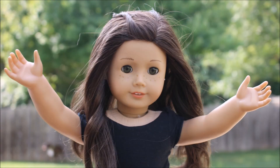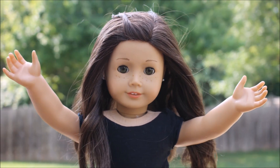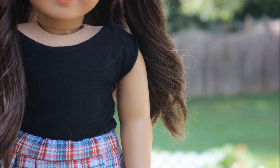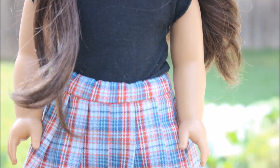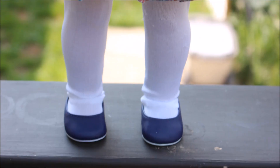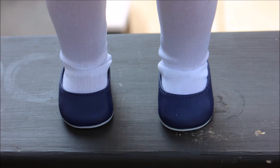Hey everyone, it's your favorite Annabelle. Let's take a look at what I'm wearing. So my shirt is home sewn by my mom. My skirt and tights are from a local shop. My skirt is like so adorable I can't even get over it. And my shoes are from American Girl.